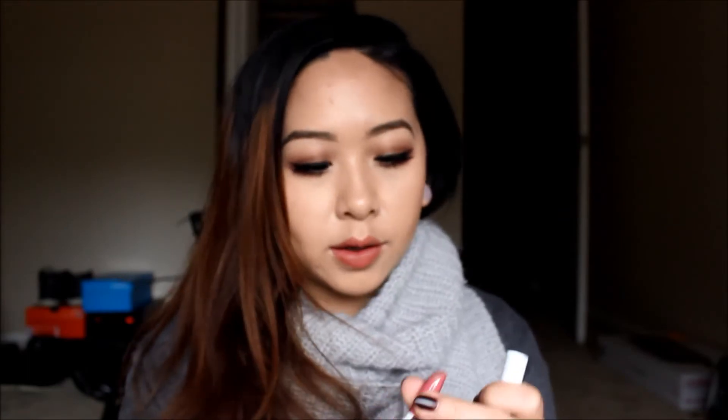I also got two lippy sticks — one in Frida and one in Creature. I got Frida because I watch Coffee Break with Dani and that is her color. I got Creature because it looked like a really pretty dark red. Here is Frida — so pretty. And here's Creature. I'm not going to swatch these today; I'll probably swatch them in a video with my ColourPop swatches. So we'll save that for later.